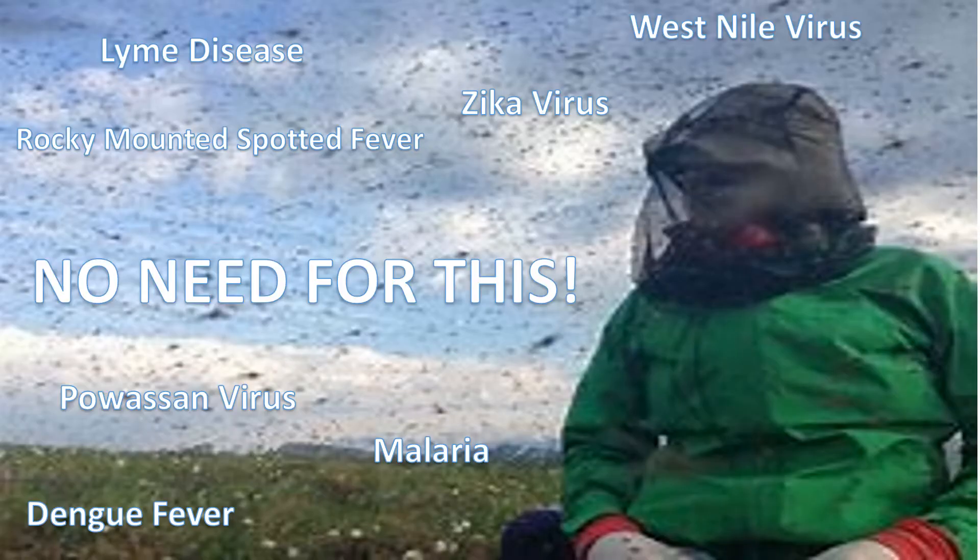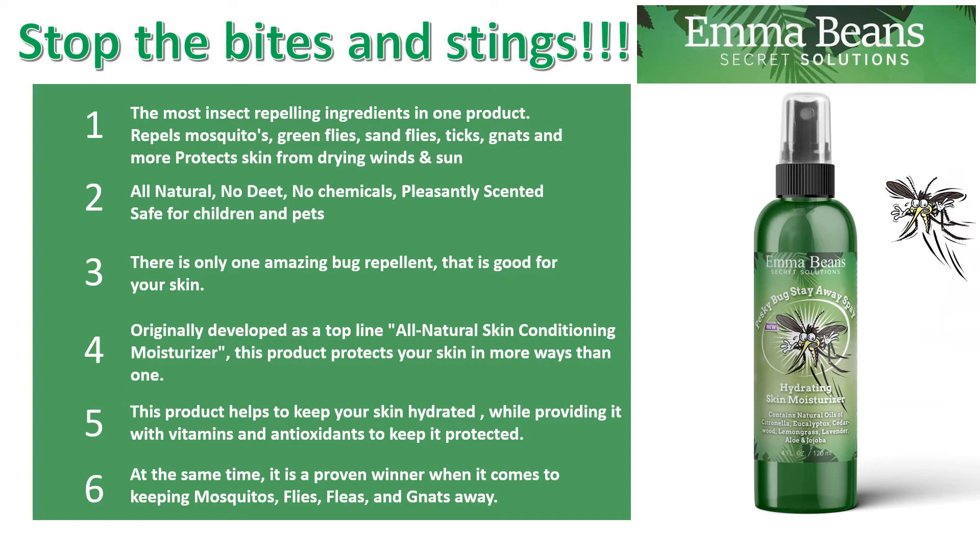Lyme disease, West Nile virus, Zika virus — no need for this. Stop the bites and stings. Pesky Bug Stay-Away Spray has the most insect repellent ingredients in one product. Repels mosquitoes, green flies, sand flies, ticks, gnats, and more. Protects the skin from drying winds and sun. It is all natural, no DEET, no chemicals, pleasantly scented, safe for children and pets.